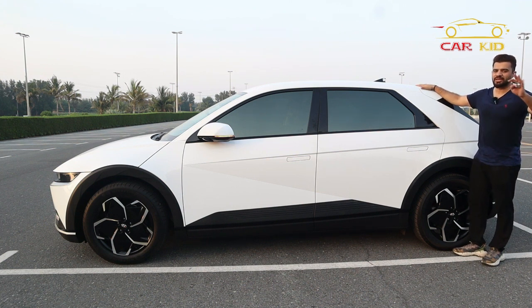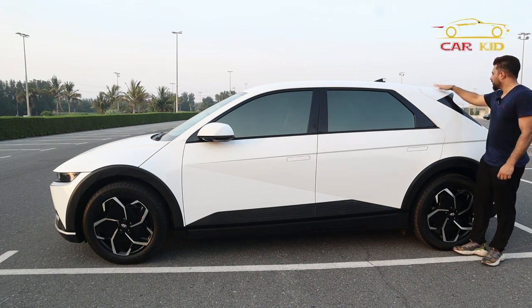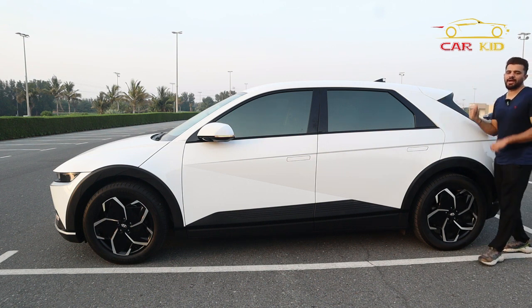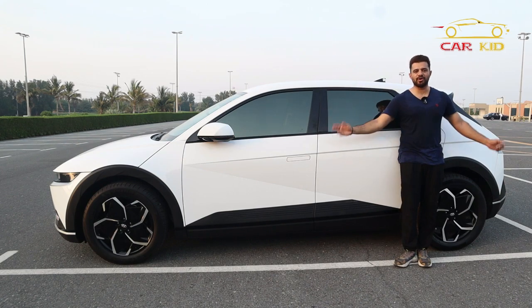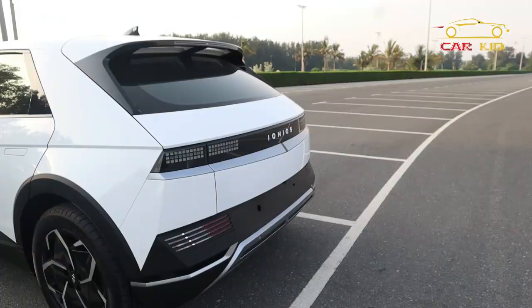The back wheel and the crossover body — crossovers usually have less space inside due to the roof, but this one is amazing. When you sit inside there's plenty of space because the roof is high at the back. You also have a spoiler with a brake light integrated at the back.